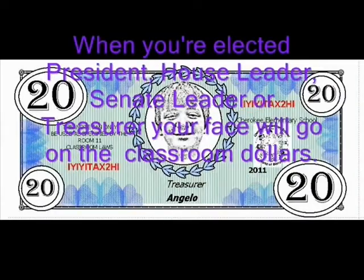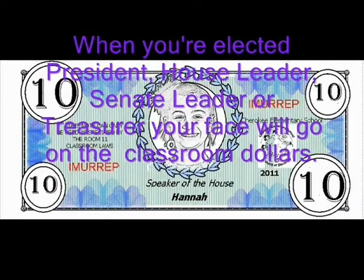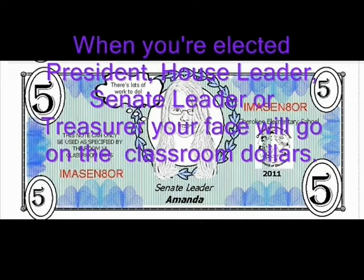When you're elected president, house leader, senate leader, or treasurer, your picture will go on the Classroom Dollars.